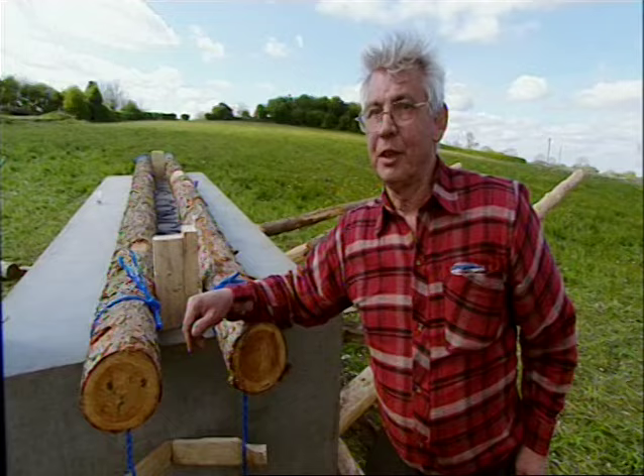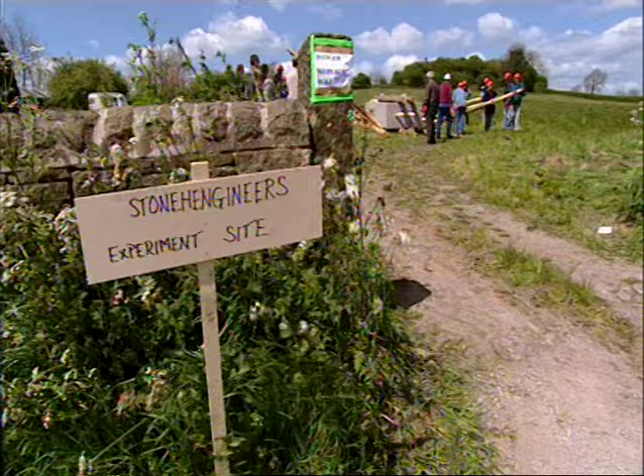Next time, they'll do that in 15 minutes instead of all day messing about. And they do. Then, releasing the levers all together, they recruit more people so they can add an extra four levers on each side.